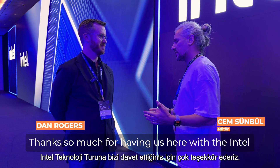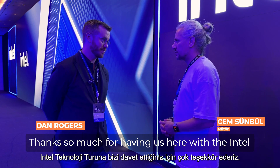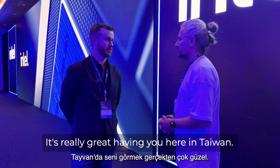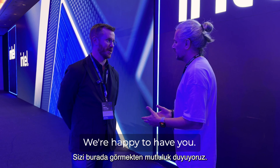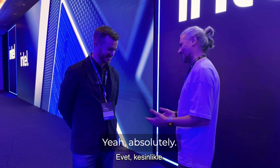Hello Dan, how are you? Hi, nice to meet you. Thanks so much for having us here with the Intel Technology Tour. It's really great having you here in Taiwan. We're happy to have you — home of the PC. Absolutely.